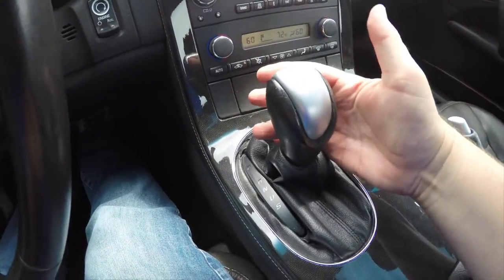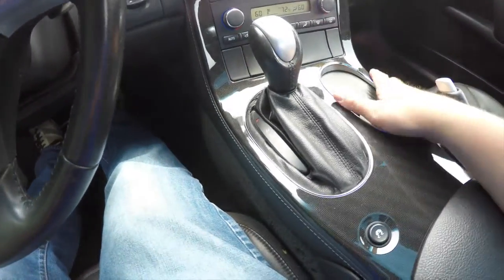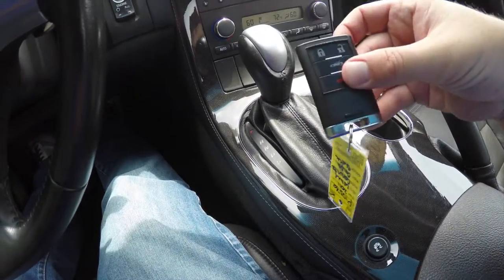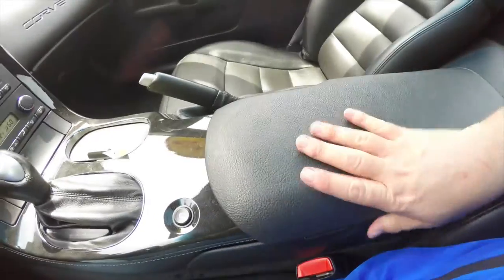Of course you also have your automatic transmission. You can go into sport mode to activate your shift paddles. You've also got traction control, dual front cup holders, and your smart key. There's a small amount of storage in your center armrest as well.